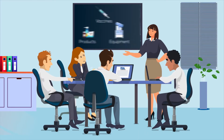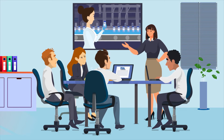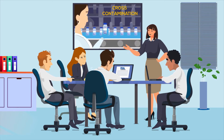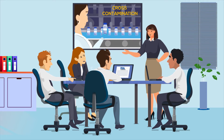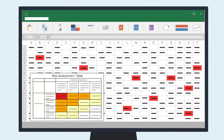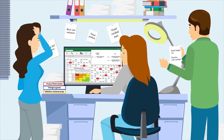In life science industries, there is no compromise to patient safety and product quality. Product contamination due to insufficient cleaning processes can be avoided, eliminating warning letters and preventing costly recalls. Current regulatory thinking is a shift to risk and science-based strategies, which cannot be achieved with paper and spreadsheets.